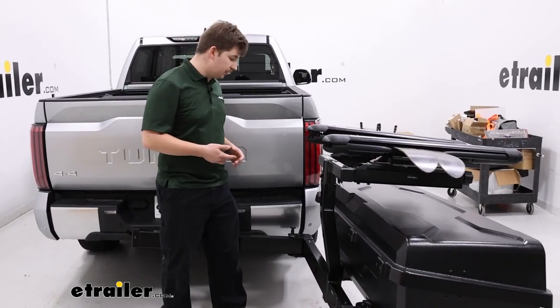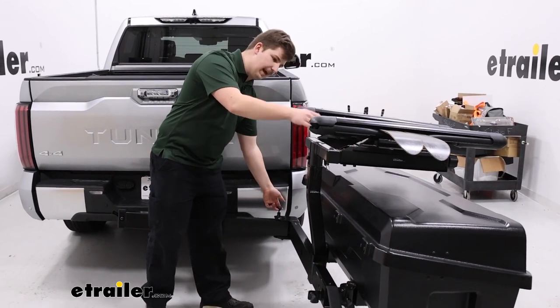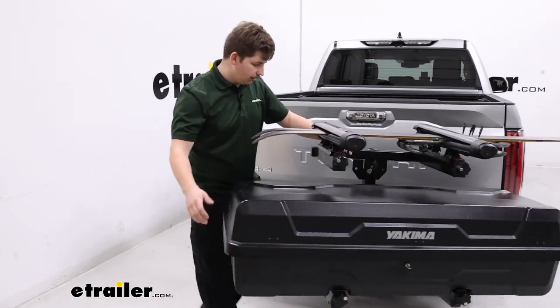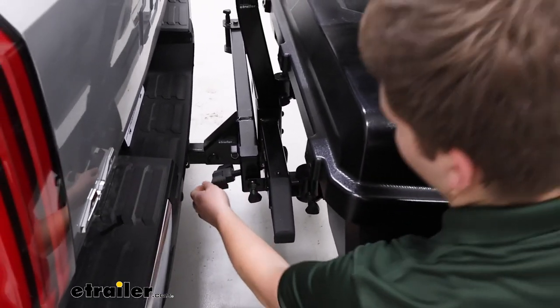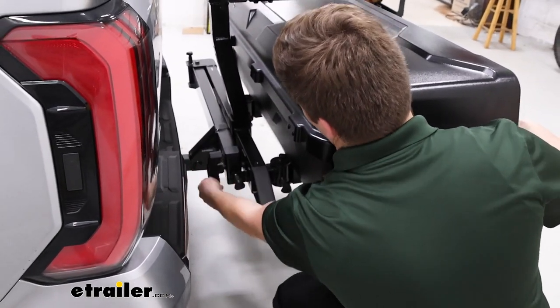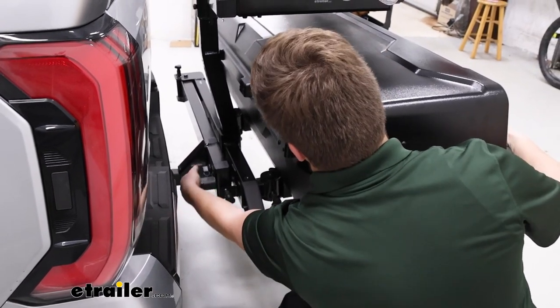Getting things back to the driving position is just the same process in reverse order. We'll pull the pin at the corner to release the arm and bring it back in towards the truck. We can push that pin back in and then re-secure that hand knob to make sure that the swing-away arm stays nice and solid when we're driving down the road.